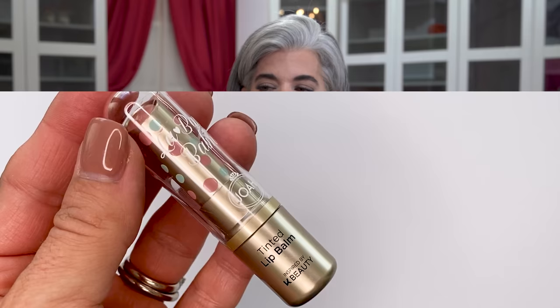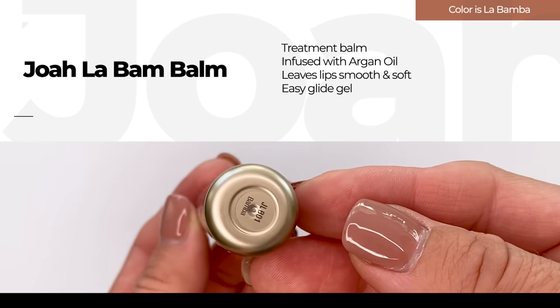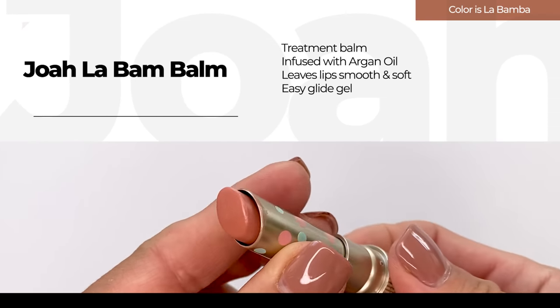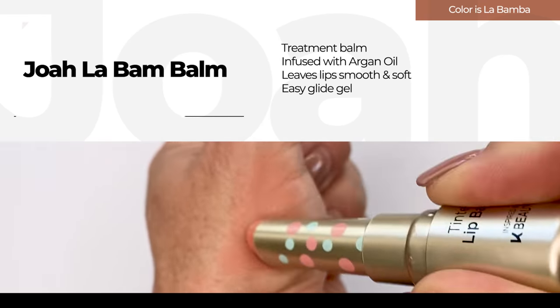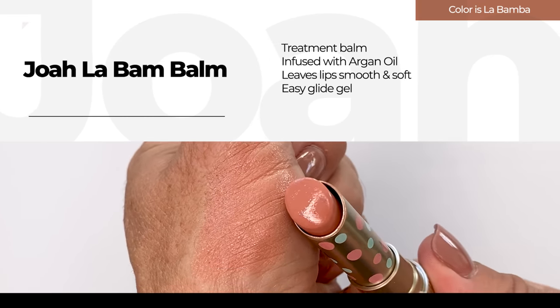Now moving on to a drugstore option — this is Joya Tinted Lip Balm in Soft Apricot. Very pretty, high gloss. I think this is a beautiful nude if you want something more on the apricot nude level. This shade is called Bamba. Very, very pretty. I like this one a lot. Joya always surprises me — I'm always like, yes, I didn't think this was going to be that great.